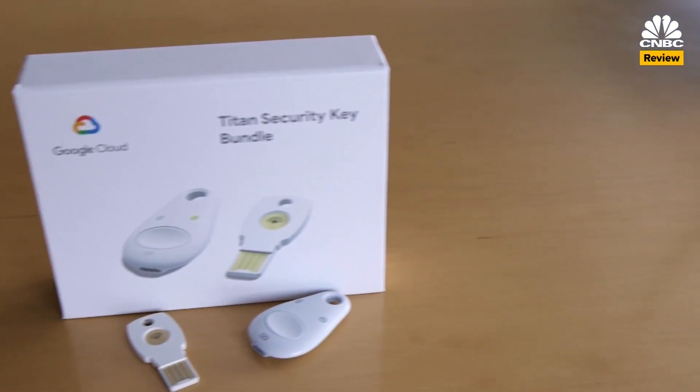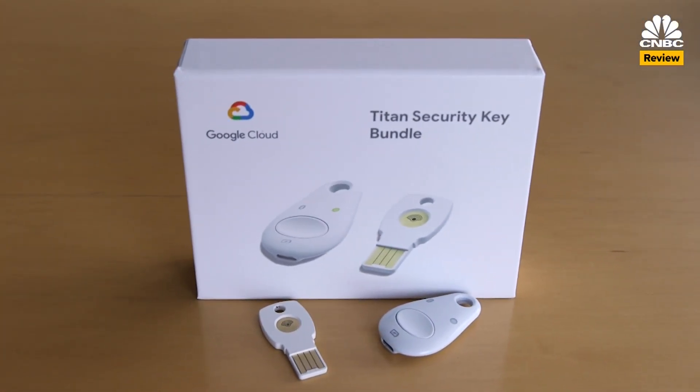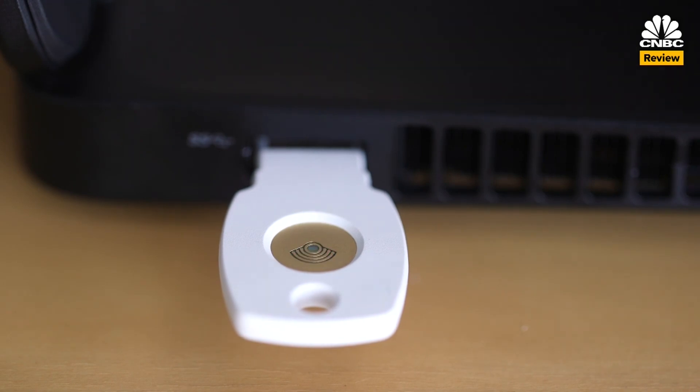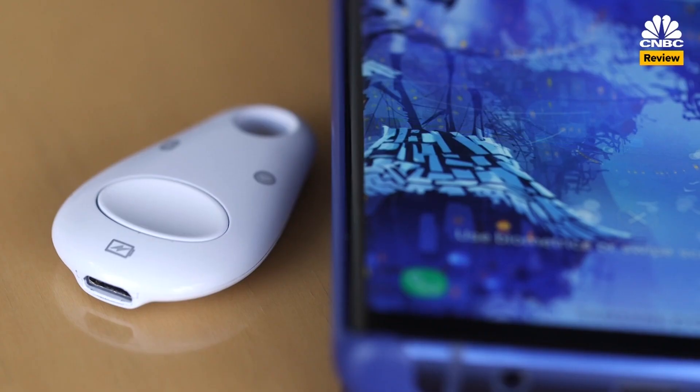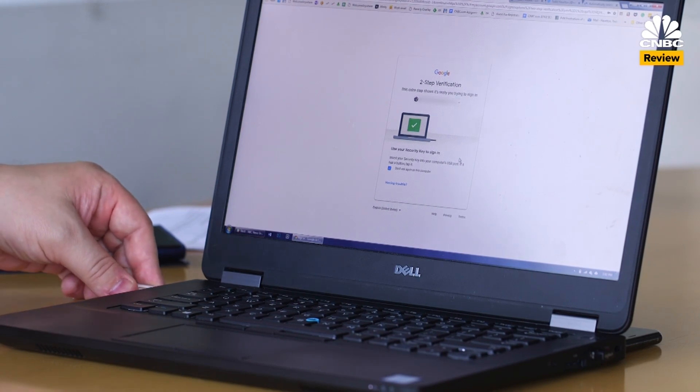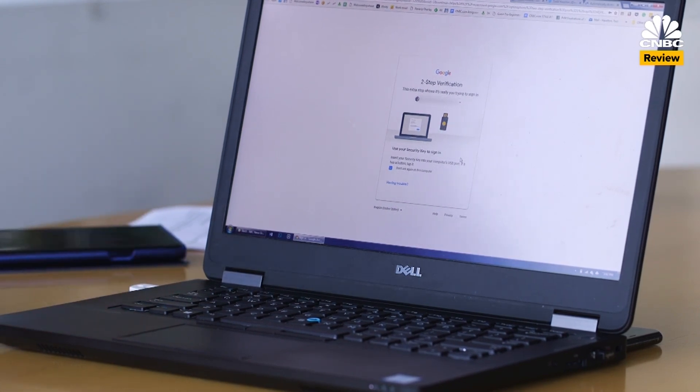Google sent me the Titan Security Key Bundle to check out for myself. It includes two different keys: one that plugs right into your computer's USB port, and another that works with your smartphone's Bluetooth connection. Both work with a traditional computer as long as you have Google Chrome installed as a browser.